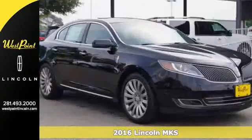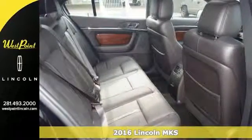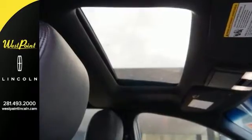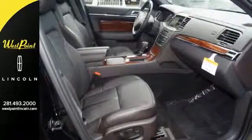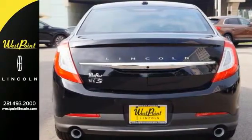Everyone will fit comfortably in this 2016 Lincoln MKS. It has great features like alloy wheels, leather seats, and wood interior trim. This luxurious sedan is sure to please with navigation and a sunroof. This MKS is a comfortable people mover. Stop by and take it for a test ride today.